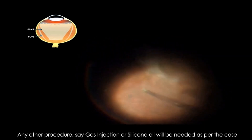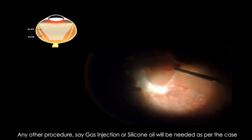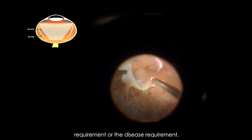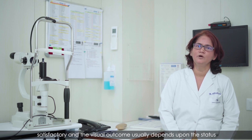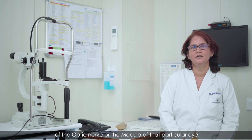Any other procedure, such as gas injection or silicone oil, will be needed as per the case or disease requirement. The results of the treatment are pretty satisfactory and the visual outcome usually depends upon the status of the optic nerve or the macula of that particular eye.